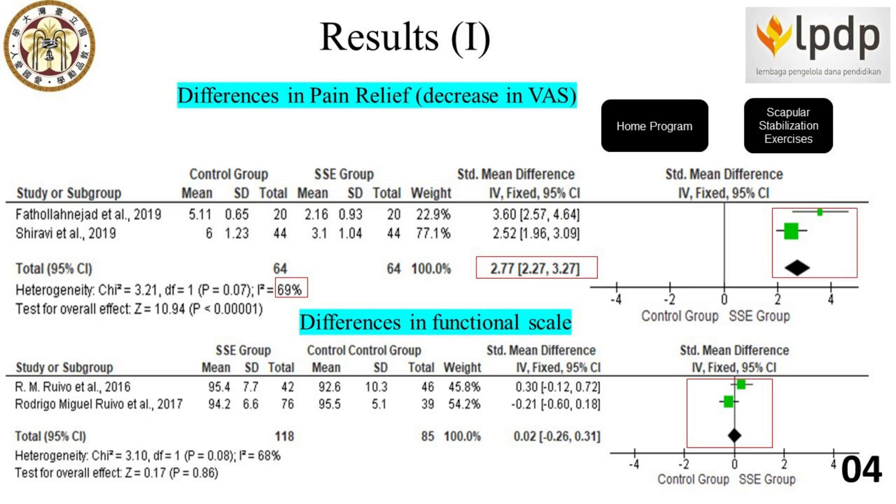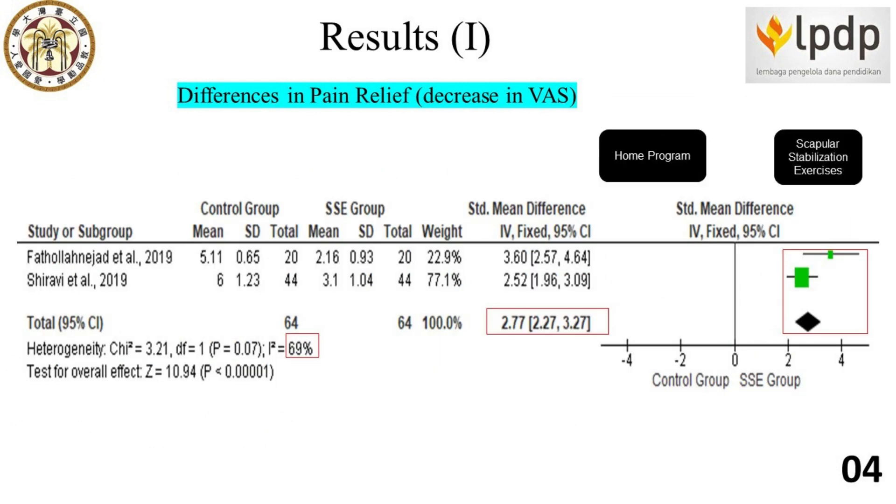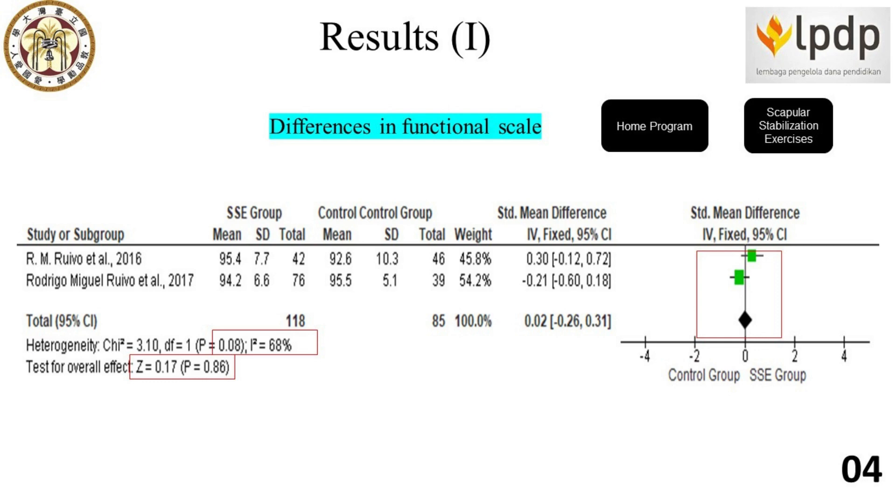Last, four out of five articles were classified as low risk of bias. Regarding our study results, two studies from Patol Nahejad and Sherefi et al. 2019 reported significant improvement in reducing pain by applying scapular stabilization exercises, with a high overall effect size of 10.94 compared with home program exercises.